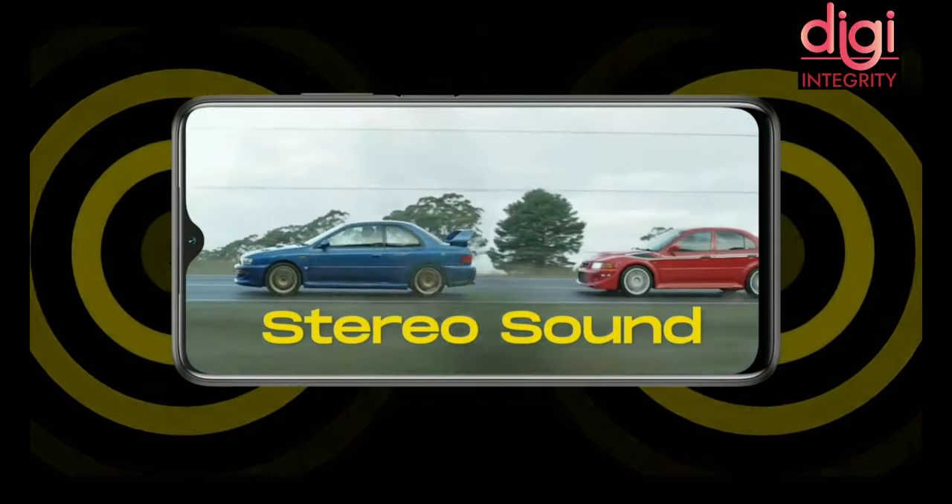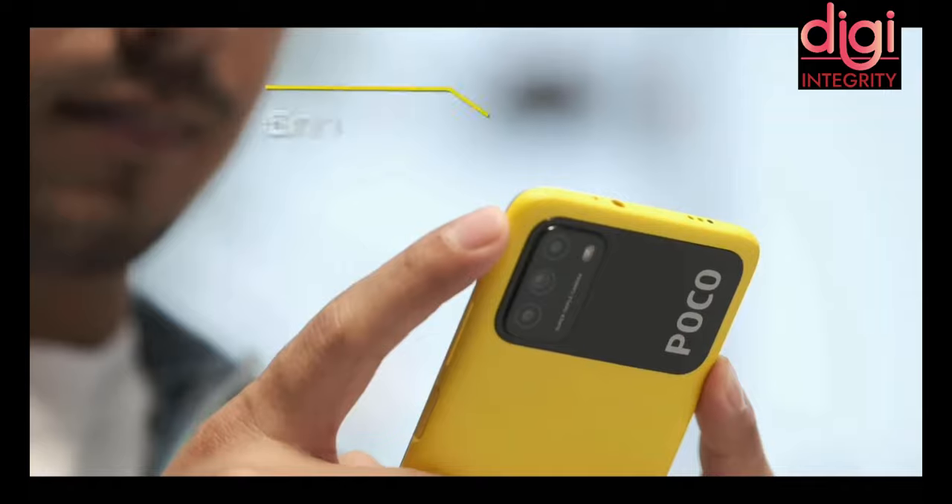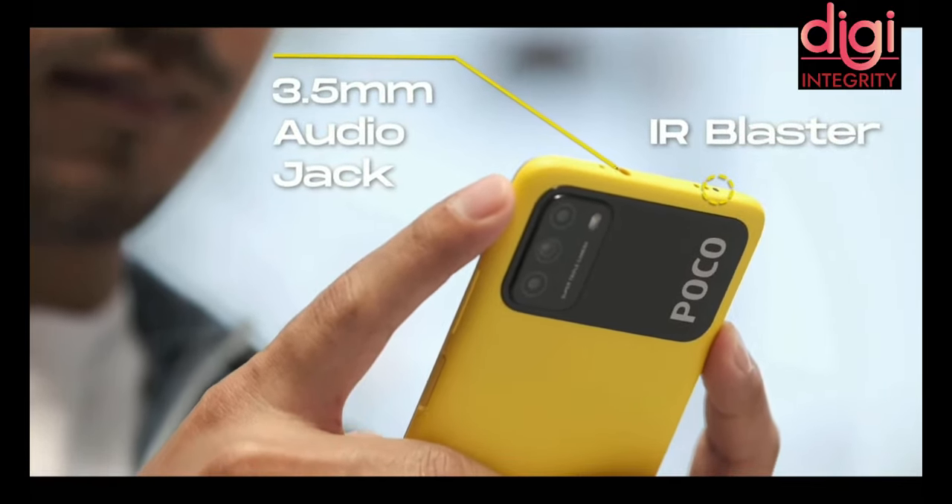You will get a complete stereo set of speakers. At the top you will find a 3.5mm audio jack and an IR blaster next to it.